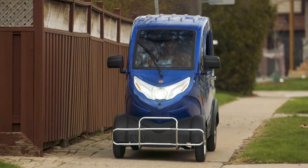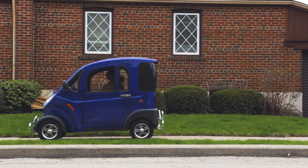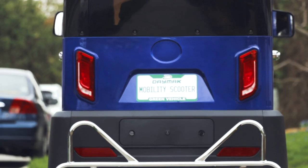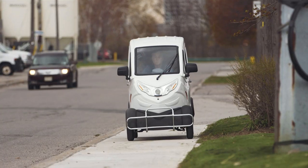With a range of up to 60 kilometers, the Boomer Buggy X is perfect for the inner city commute. It comes with standard safety features including lockable doors and seatbelts.